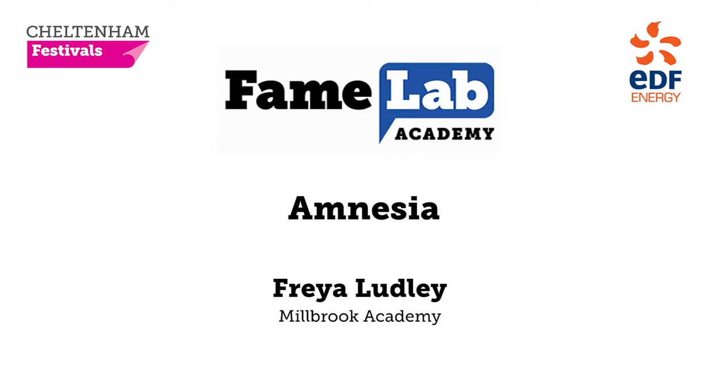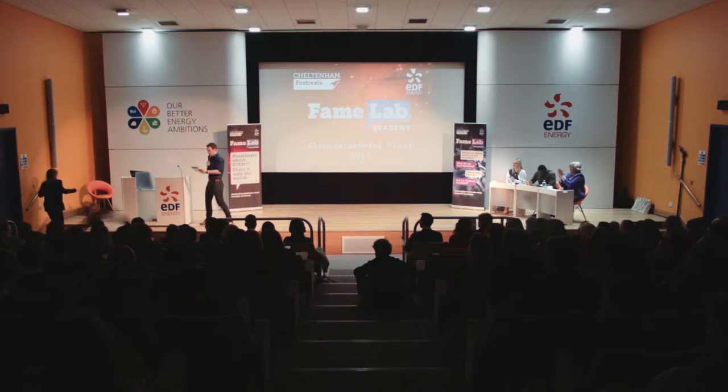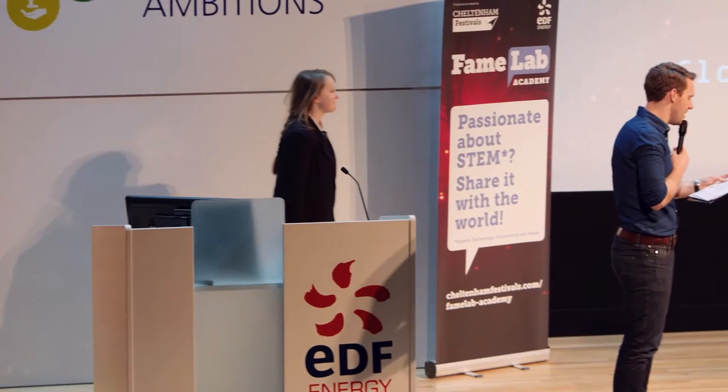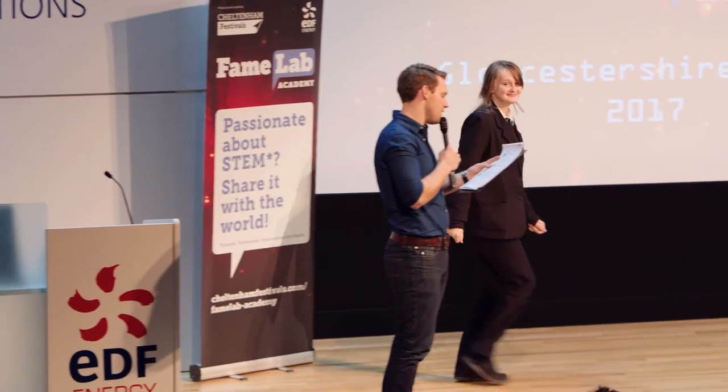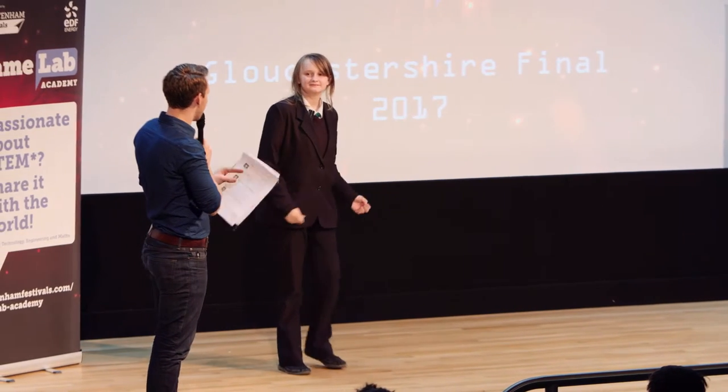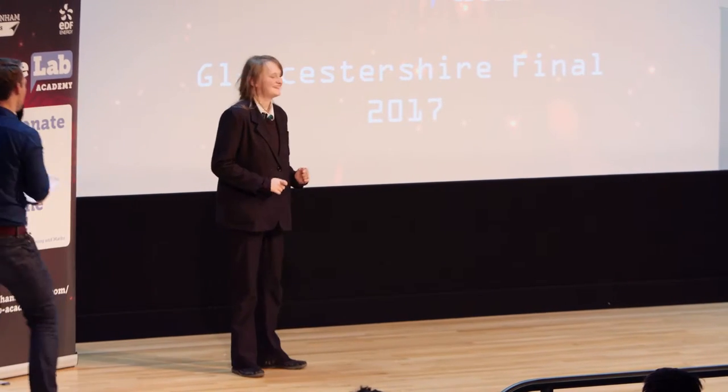We've got Freya Ludley from Millbrook Academy. As she's coming up, I just want to say Freya's favourite things are chocolate, Japanese culture, video games, music, reading, and writing. Career aspirations: neuroscientist or an astronaut. All right, Freya, over to you.